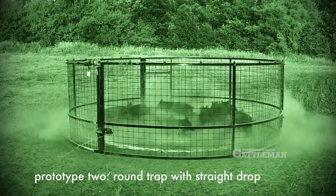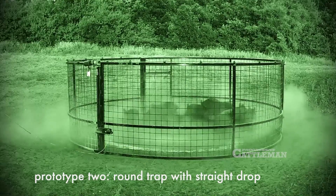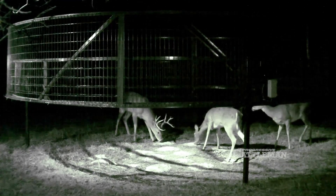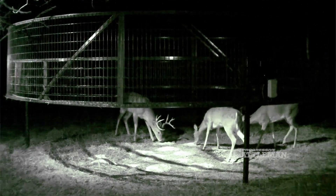We realized a hybrid of those two systems was probably the best option, and basically that's what we've got here. This is a completely suspended corral trap. We also wanted to incorporate avoidance of non-target species, so live video streaming at a site is a good option to eliminate non-target captures, and that's what we've also done with this trap.